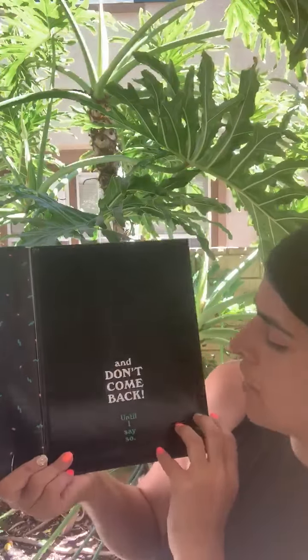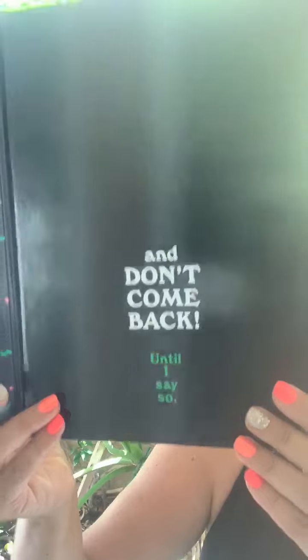And don't come back until I say so. The end. Bye, boys and girls. Have a great weekend.